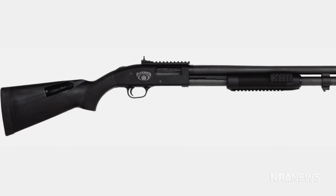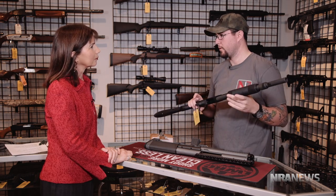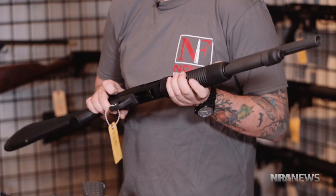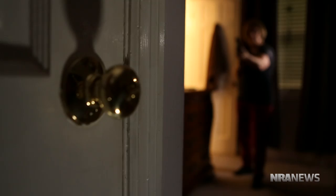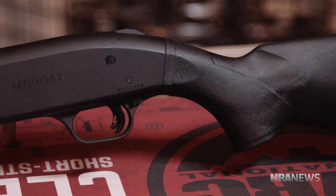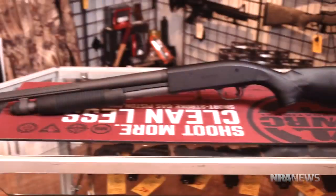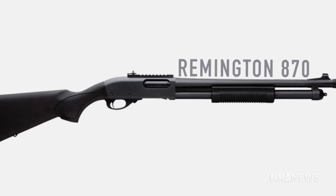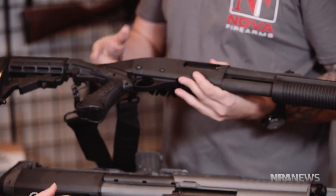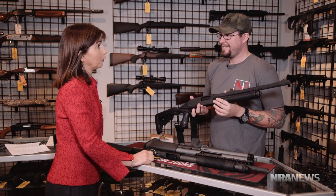I tell everybody hands down, the best home defense gun is a shotgun. This is a Mossberg 590A1, one of the top sellers for home defense. One of the reasons for good self-defense is the noise alone — you might want to think twice about opening that door. These guns hold anywhere from five up to nine shots, and you can load them from buckshot to slugs. This is the counterpart from Remington, the 870 Tactical Express — it's got a pistol grip, adjustable buttstock, five plus one. These are very popular and pretty good price for home defense.